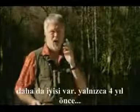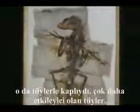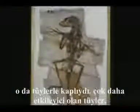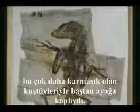But even better — only four years ago, and from China again — the discovery of Dave the fuzzy raptor. He had feathers which were much more impressive, more sophisticated feathers from head to toe.